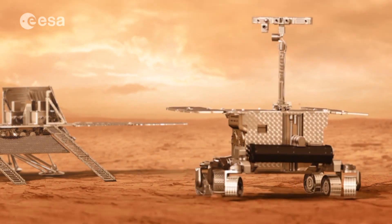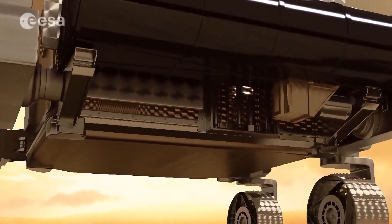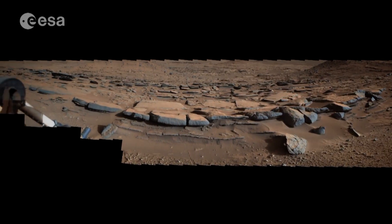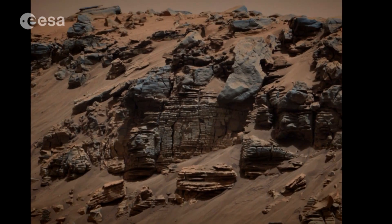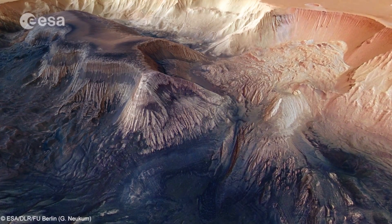The rover will study rocks and look for places below the surface where water-related minerals were once deposited. It will then drill down to two metres, searching for traces of organic molecules that could provide clues to the past presence of organisms. The microbes themselves would be too small to see — their size is in the order of one to a few microns, so you would need a big fat microscope to see them, something we don't have on our missions. But colonies of organisms can affect the deposition of rocks, and that we will be able to see. The other type of biosignature is organic molecules — think of them as the Lego bricks of cells.